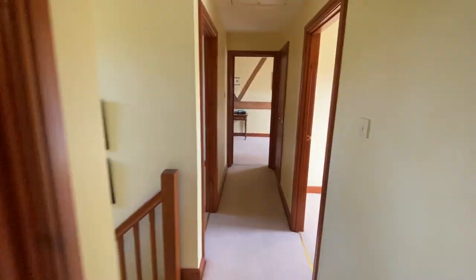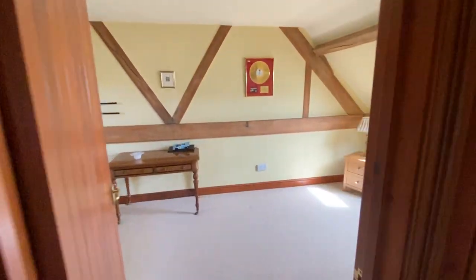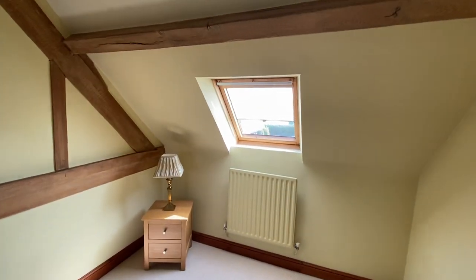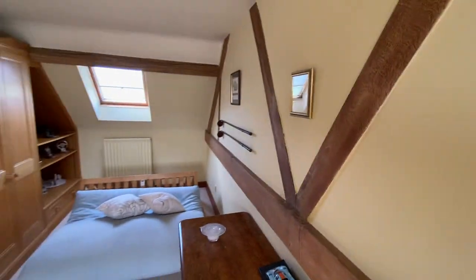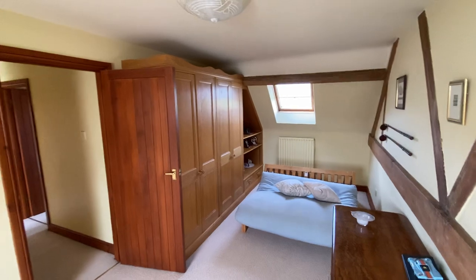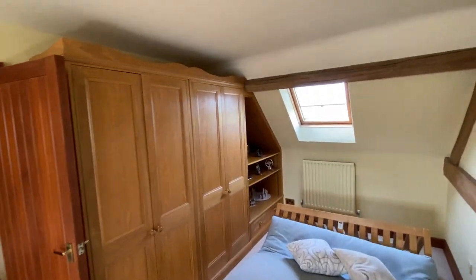Moving back out onto the landing, the guest bedroom is right at the other end of the building. Like the master, it has velux windows to front and rear, again with exposed timbers. This one has some rather nice fitted oak wardrobes and shelving.